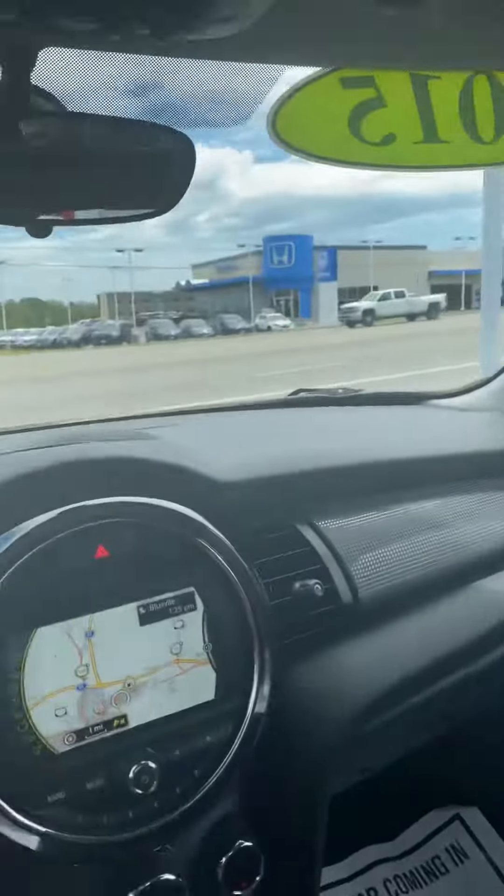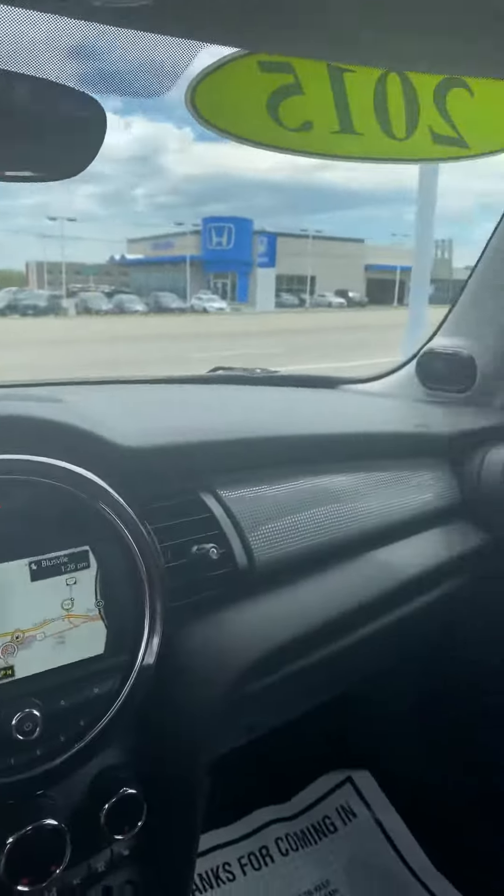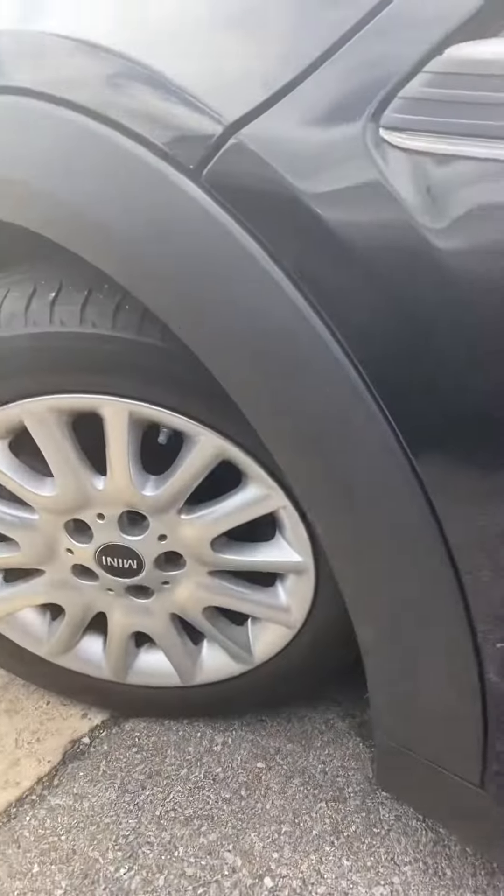I'm going to hop out really quick and just do a quick little walk around for you. Again, this thing is in great shape, especially for it to be a 2015 — five years old — it's super clean. Here is the outside: there are your alloy wheels. It is a black vehicle, but it is like immaculate.